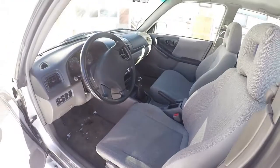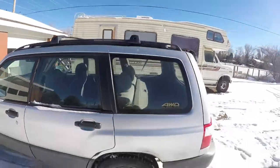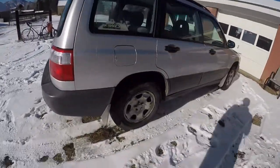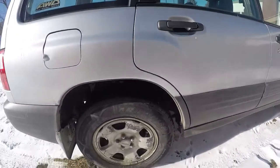It's got the gray cloth interior. It's the 5-speed. It's got the factory rack there. The paint's pretty good. The tires are probably like 70% left.